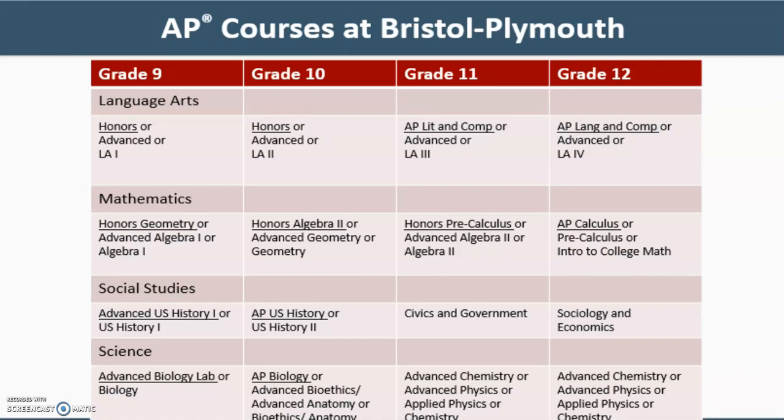In order to get into AP courses at Bristol Plymouth, generally speaking, students must follow a particular path. In language arts, incoming grade 9 students placed in honors language arts will generally have the option to move to honors grade 10 language arts. In grade 11, they can take AP Literature and Composition, and in grade 12, AP Language and Composition. In mathematics, grade 9 students taking honors geometry will generally move to honors algebra 2 in sophomore year, then honors pre-calculus in grade 11, and finally AP Calculus in grade 12. In social studies, grade 9 students taking advanced U.S. History 1 have the option of taking AP U.S. History in grade 10. In the sciences, students in grade 9 taking advanced biology lab have the opportunity to take AP Biology in grade 10.